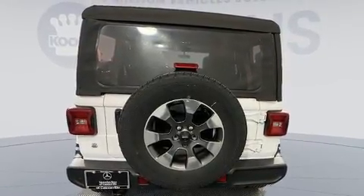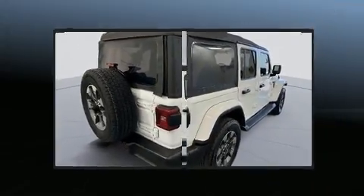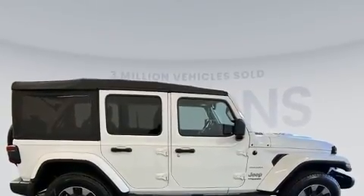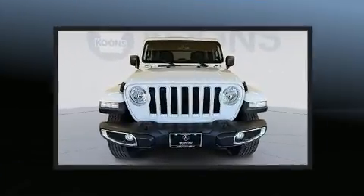Jeep prioritized practicality, efficiency, and style by including front and rear reading lights, variably intermittent wipers, a built-in garage door transmitter, automatic temperature control, heated door mirrors, skid plates, and one-touch window functionality.